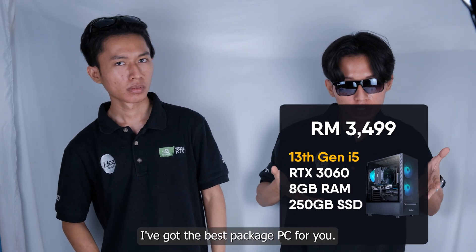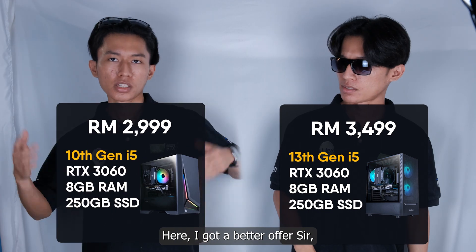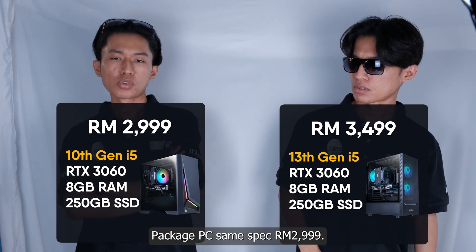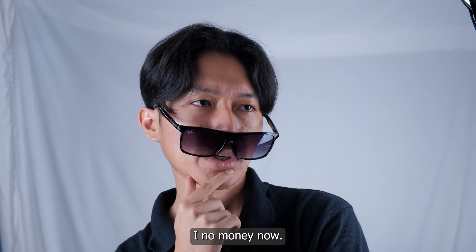Hey sir, come here! I got the best package PC for you — only RM3,499! Sir, I got a better offer: same spec package PC for RM2,999. Same specs but different price... I know, go cheap one lah.